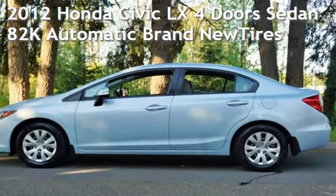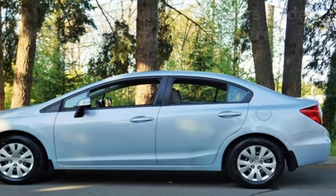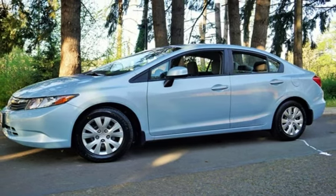Check out this pre-owned 2012 Honda Civic LX. This four-door sedan has a four-cylinder, 1.8-liter i4 engine, with front-wheel drive, and an automatic transmission.